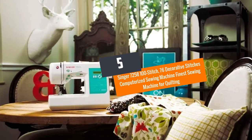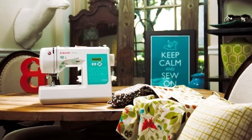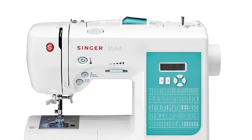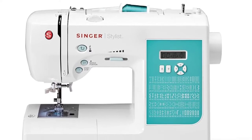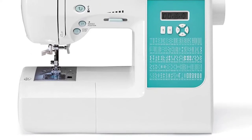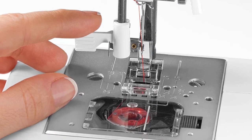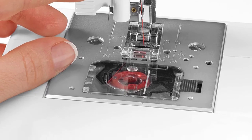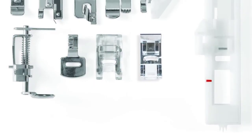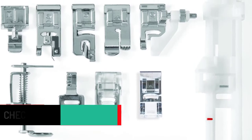Number 5: Singer 7258, 100 Stitch, 76 Decorative Stitches Computerized Sewing Machine — finest sewing machine for quilting. This machine is a 2x Consumer's Digest Award Winner for its ease of use, styling, performance, features, warranty, quality of construction, efficiency, and servicing and maintenance requirements. It contains all one requires to begin sewing activities and has many features with a hard built-in sturdy design, making it a great choice for elegant and exciting designs.